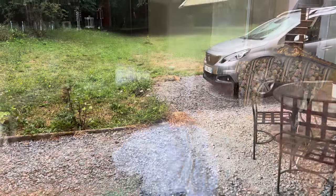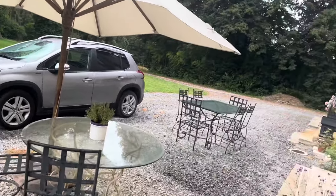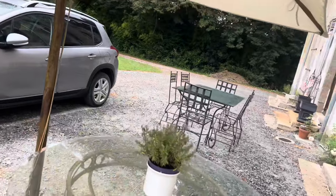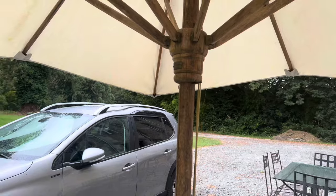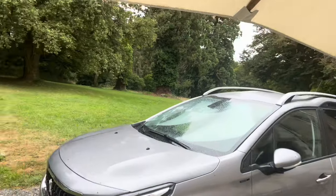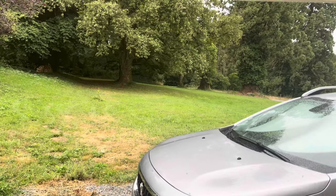It was all sunny this morning and now it's all cloudy and it's raining. I was going to cut the lawn but I suppose I'll have to wait until it's sunnier or drier.